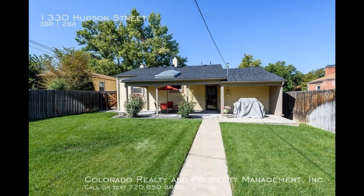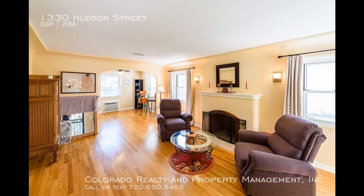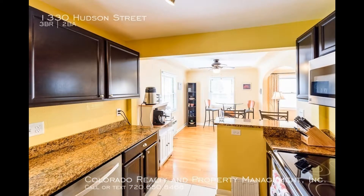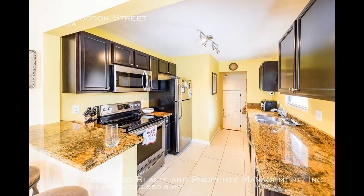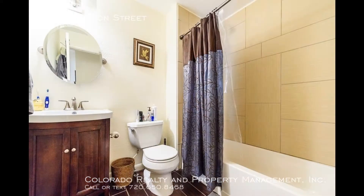This property has a spacious front and backyard. The main level features hardwood flooring throughout, a spacious living room with large windows that bring in tons of natural light, and a kitchen upgraded with granite slab countertops and stainless steel appliances. The bedrooms are nicely sized and the bathrooms are well maintained.